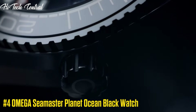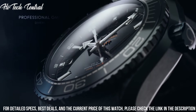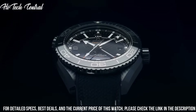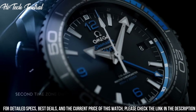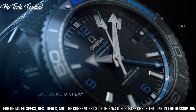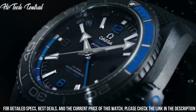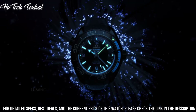Number 4: Omega Seamaster Planet Ocean Black Watch. Dial type: analog. Luminescent hands and markers. Date display at the 3 o'clock position. Omega caliber 8800 automatic movement, containing 35 jewels. Beating at 25,200 VPH. Power reserve of approximately 55 hours.